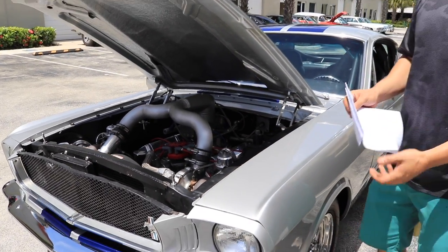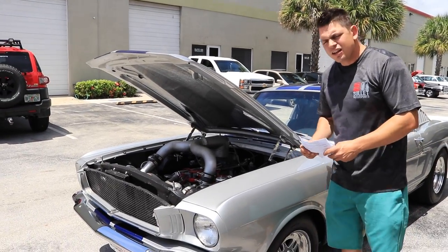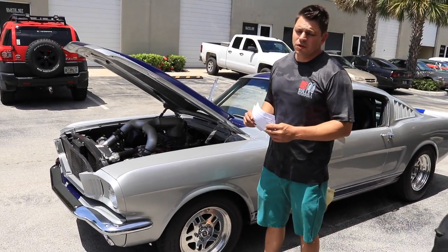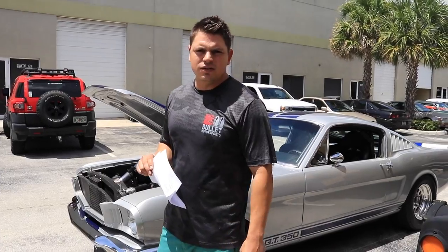Nice and bellow at idle, but when you get on it, those turbos spool up and it sounds like a rocket ship — and that's exactly what it is. If you're looking for something that's going to be the star at every car show and go down the drag strip real quick, this is the car for you. Give us a call: 954-363-2261.